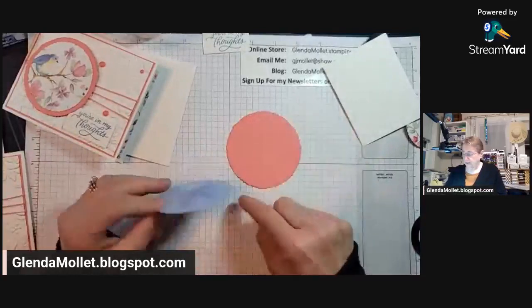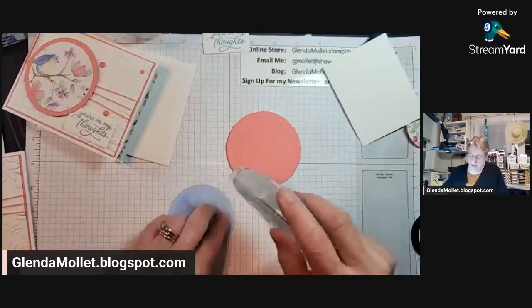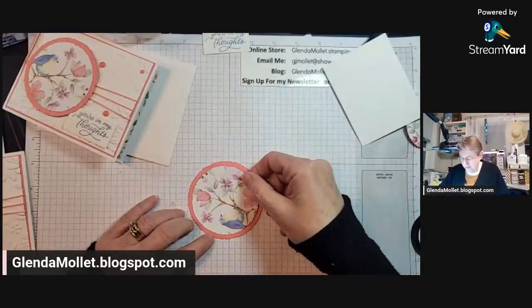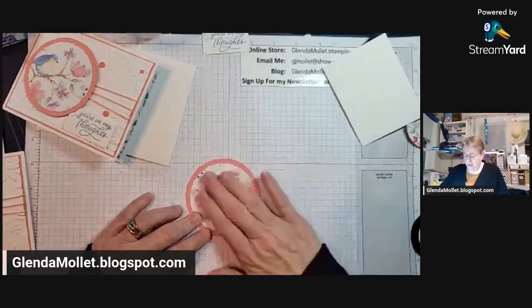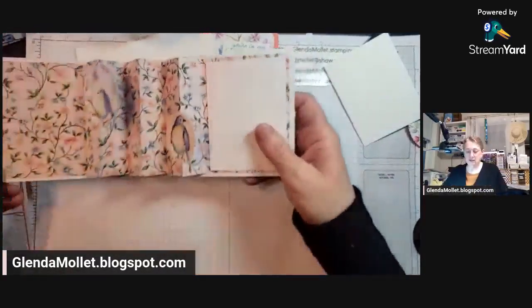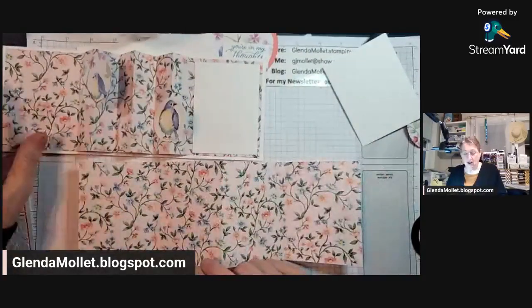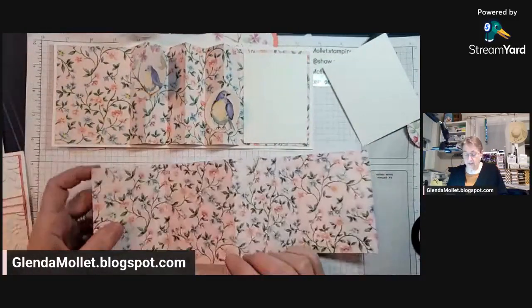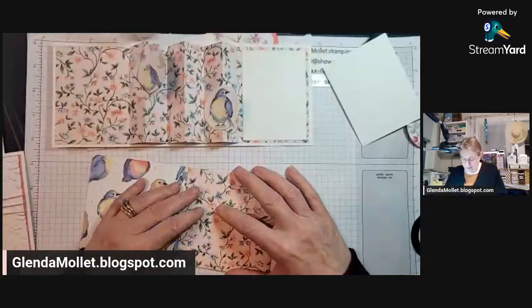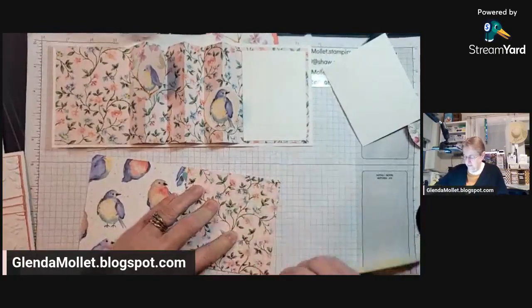Now I'm going to layer this circle cut bird onto the circle cut flirty flamingo like that, and we're going to put that on the front along with the sentiment. And then on the inside, we have our designer paper — 12 by 4. So you can get three cards out of one sheet of designer paper.